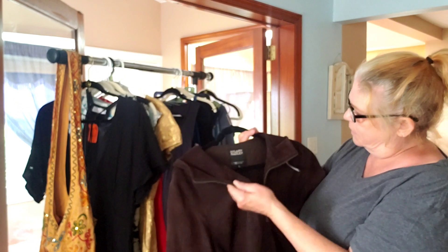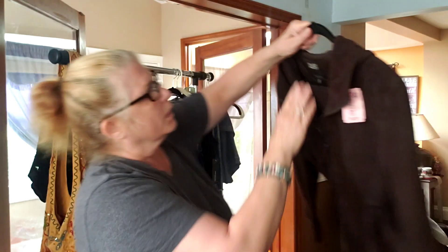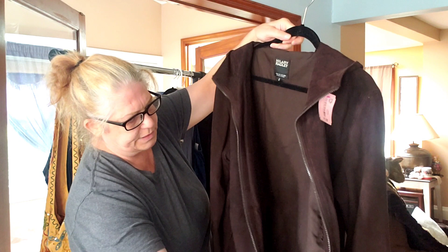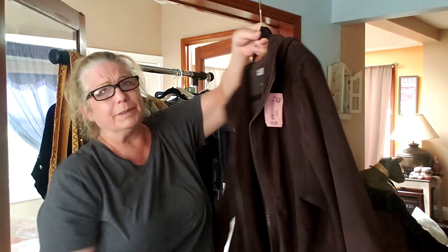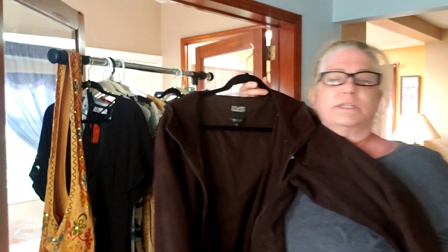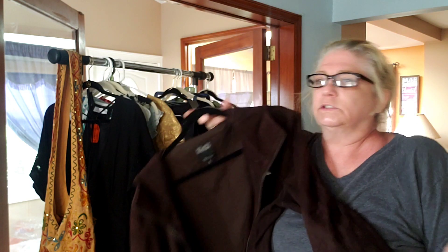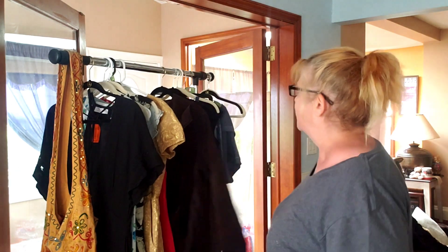This jacket is 100% leather - seven dollars, so it was $3.50. It's Hillary Radley - I've never heard of this brand, but it's in excellent condition. Zips up, has pockets, and a hood in the back. I probably won't list this right now - I'll wait more towards the fall. You know, people - I just listed UGGs I got at a garage sale two weeks ago and they sold within an hour. So I'll just list it. Really nice chocolate brown color, super soft suede.